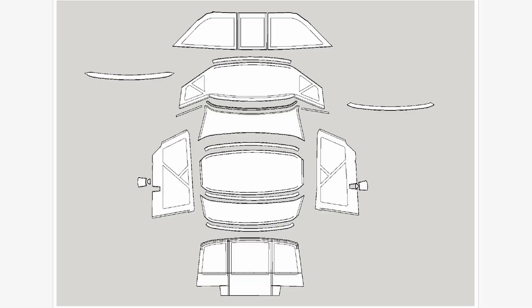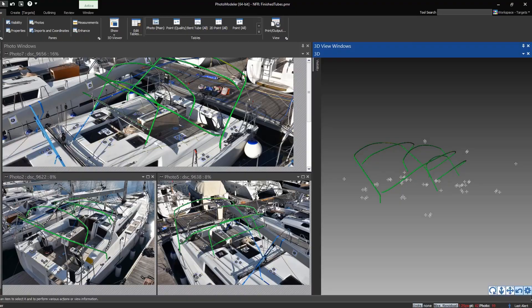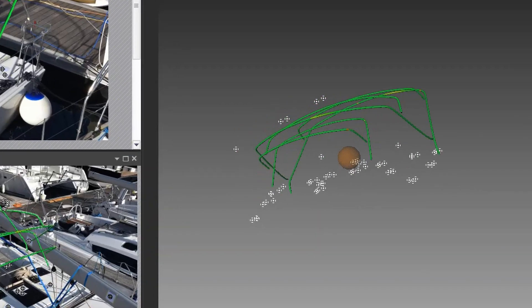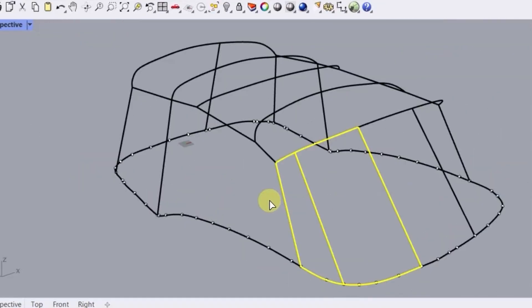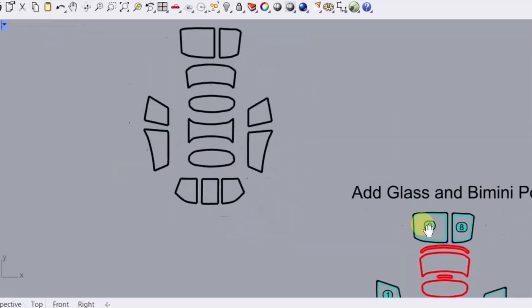Fabricators can measure the customer's boat at the dock or in the factory. This allows for capture of tubes and frames, the deck surface as well as tracks. It greatly reduces the need to revisit the boat for missing measurements.